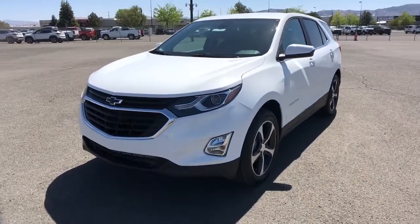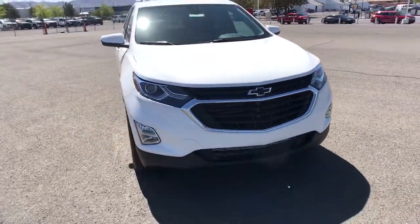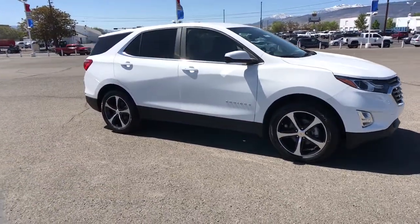You'll have love at first sight with the 2021 Chevrolet Equinox. The Equinox delivers advanced safety features, family-friendly passenger comfort, technology that keeps you connected and entertained, ample cargo space, and sculpted styling.